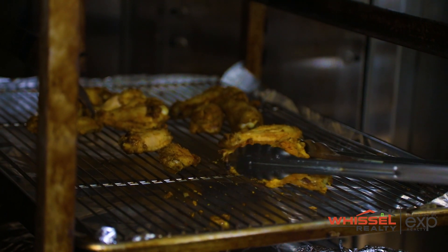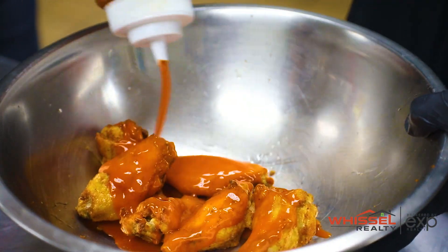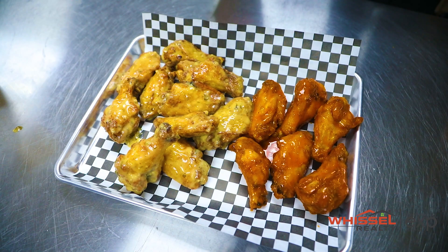The way we do our wings, we bake them for 30 minutes, we put a rub on them, and then after that we finish them on the deep fryer to give them that crispy finish. I love it. Very cool. Let's head back in the kitchen and check it out.